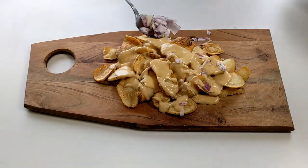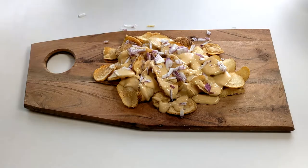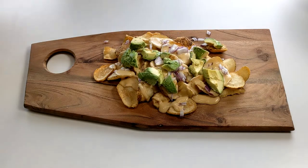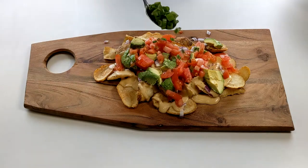Traditional fries are available in skin-on and skin-off options. They provide a natural look and flavor, sought out by potato lovers everywhere.